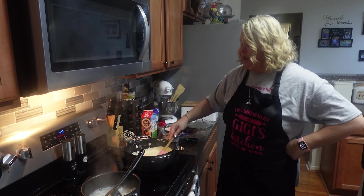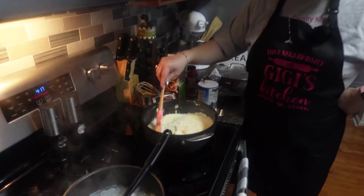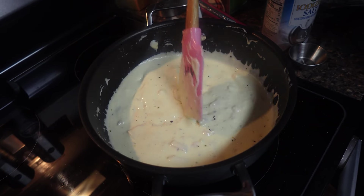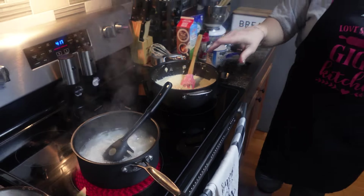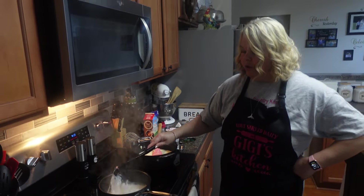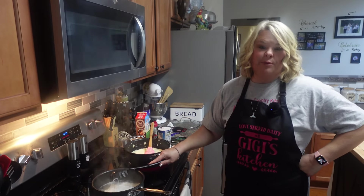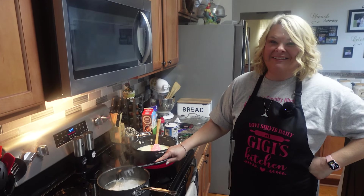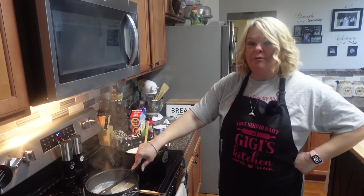My sauce is done y'all, and it looks delicious! The chicken is warm and ready to go. I'm going to put a little parsley in this. I'm going to let the noodles cook a few more minutes, then I'm going to get Russell a plate ready. Russell's ready for a plate — he said he's always excited when it's his time to eat!